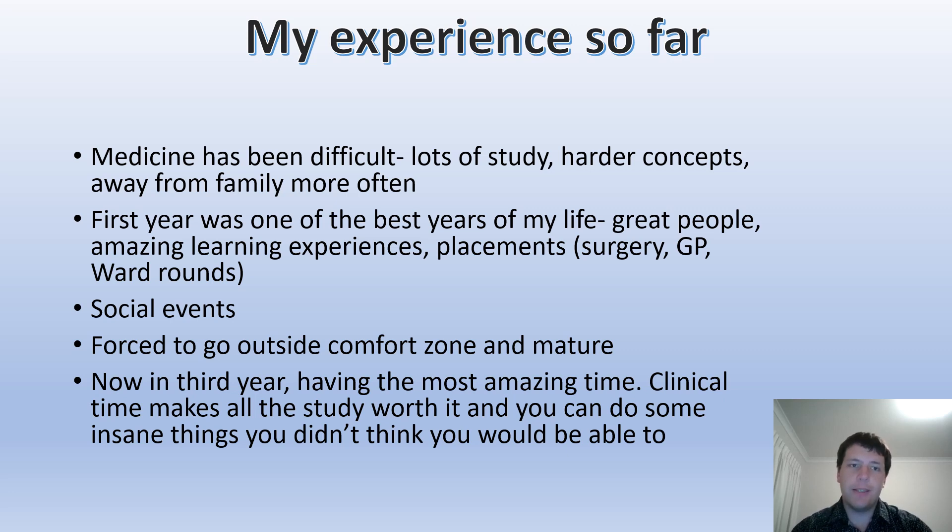My experience so far has been absolutely amazing. It has been difficult — you're studying a lot, the concepts are harder than undergrad, and you're away from family more often. But first year was probably one of the best years of my life. You meet amazing people in medicine — everyone is geared toward wanting to be a great doctor, so they tend to have similar personality traits to you. The placement opportunities in first and second year are great — getting a taste of your third and fourth year and beyond. Some of my best placements were a surgical placement where I got to watch a surgery for the first time, and GP and ward rounds which gave me a feel for normal life as a doctor.